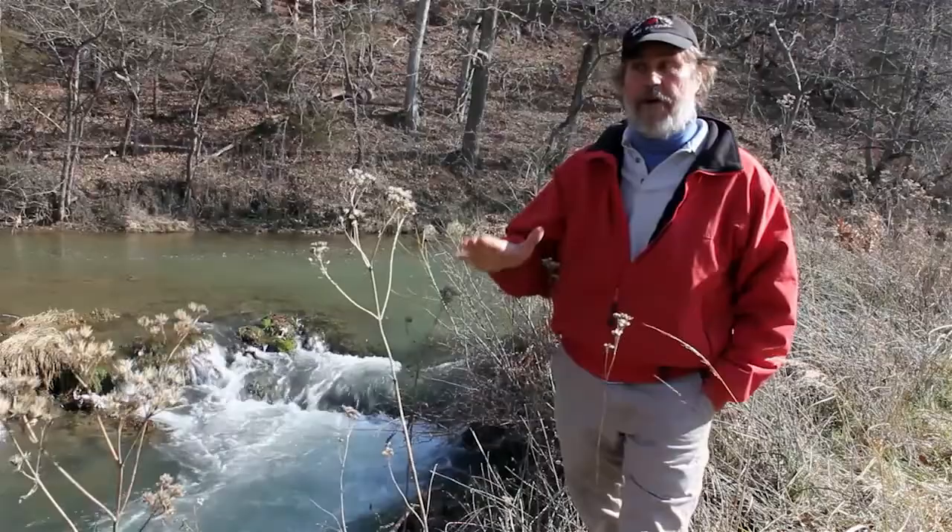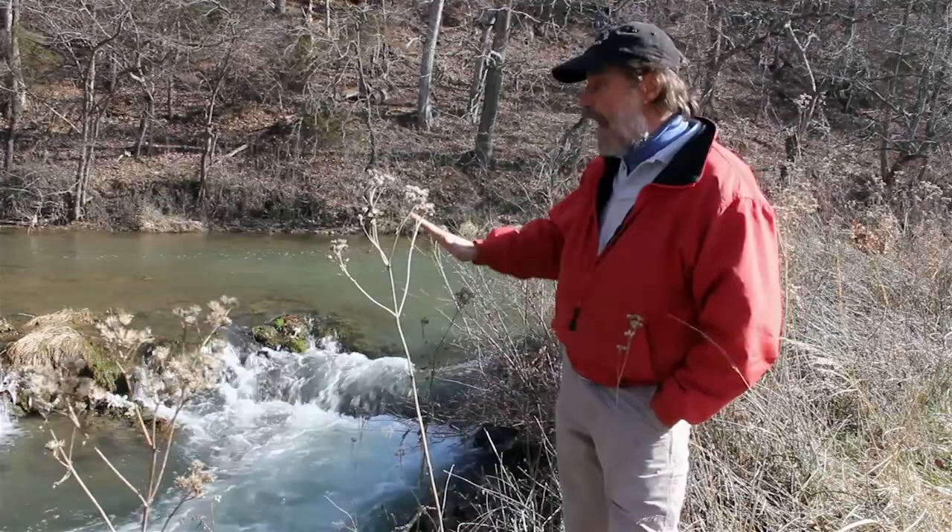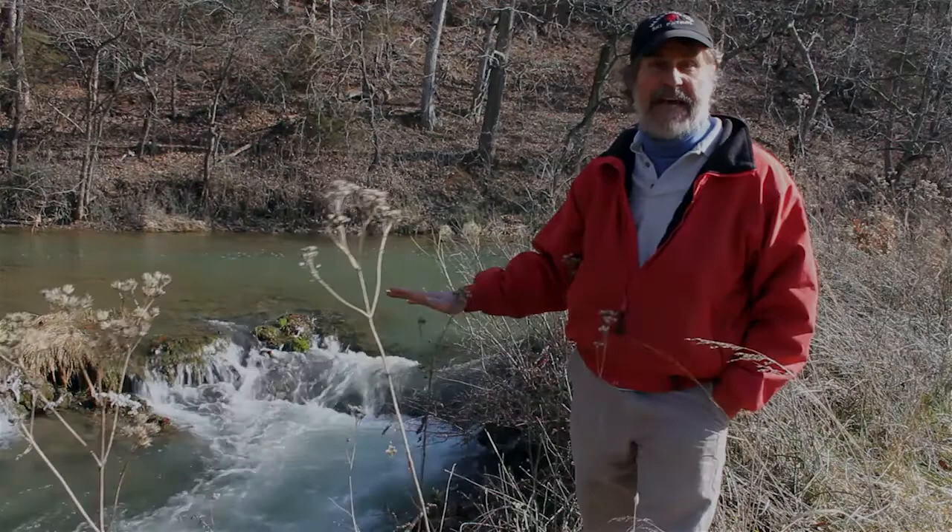The real heart of our farm is Smith Creek, which runs 1.2 miles right through the middle of this farm. We've been working on it for over 15 years to try to rehabilitate and enhance the stream habitat.